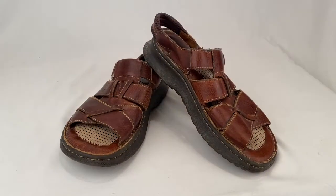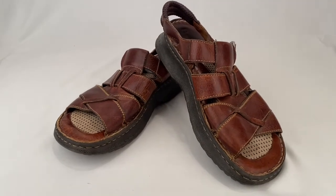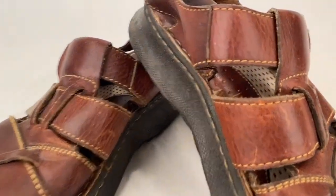We've got a pair of Bourne leather sandals, size 9. It sold for $22.00 plus shipping for a total of $30.40.